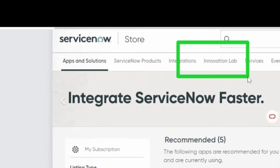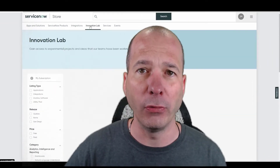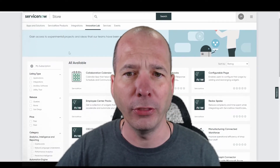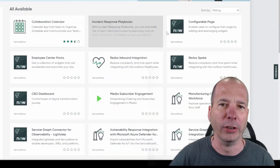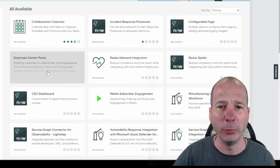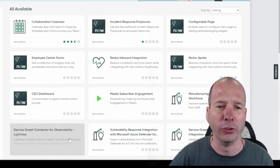Lo and behold, there is something on the store you may not have noticed — it's called Innovation Lab. It's right there at the top. If you click on it, they release several new applications. Check out this stuff: there's a collaboration calendar, incident response playbooks, configurable pages on the employee center, employee center packs — some pre-built widgets — a Redox spoke, a CEO dashboard, and a Surface connector.